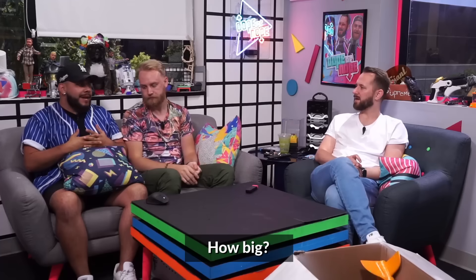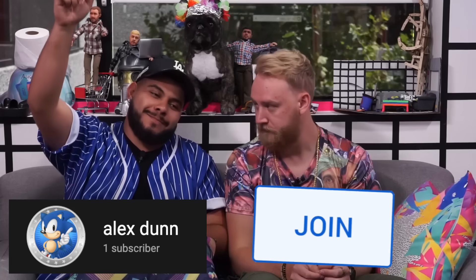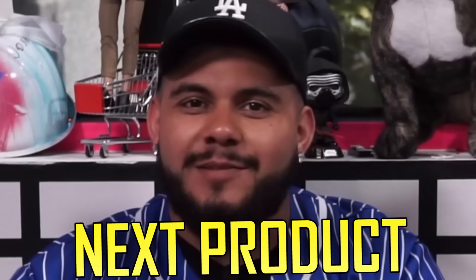Before we get into the next product, I want to give a big shout out to Alex Dunn — he became part of the Dope or Nope family, he is a member. One could say Alex Dunn got it done! If you guys want to become a member just like Alex, be sure to check out that join button down below.